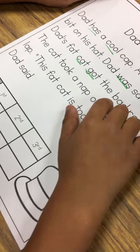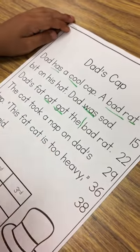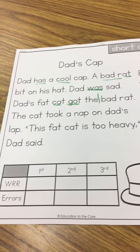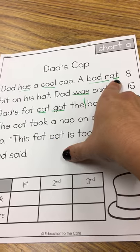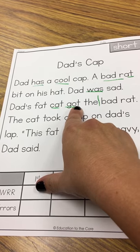So when my timer goes off there, I stop and I make a mark at the end of the word because that's where he got to. Now I look — all of the words that are underlined are words that he did not know how to read correctly today, so we're going to practice those words.